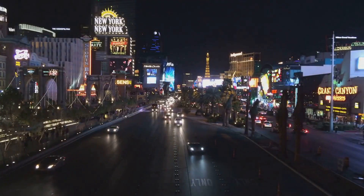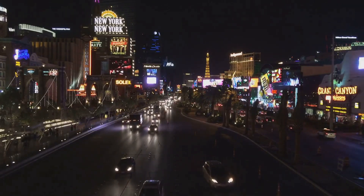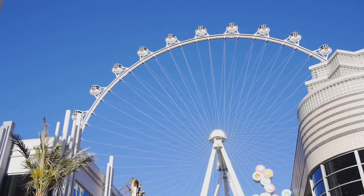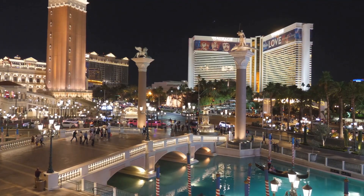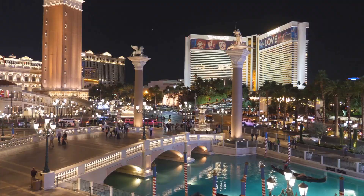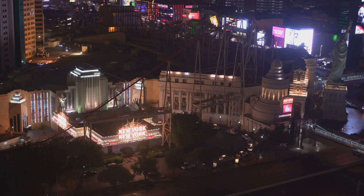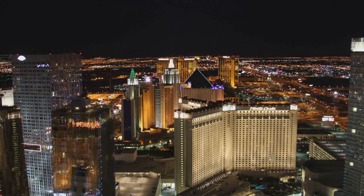Get ready to roll the dice, folks, because we're heading to Sin City, where the drinks are strong, the shows are spectacular, and the slot machines never sleep — Las Vegas. At the heart of all the action is the Las Vegas Strip, a four-mile stretch of casinos, hotels, and entertainment venues that's like nowhere else on earth. You can find everything from the Eiffel Tower to the Statue of Liberty to a giant, glowing pyramid. Inside the casinos, you'll find everything from high-stakes poker tables to Cirque du Soleil shows to celebrity chef restaurants. And if you're feeling lucky, you can always try your hand at the slots or the roulette wheel. Just remember what they say: the house always wins. Even if you don't walk away a millionaire, you're guaranteed to have an unforgettable experience in Vegas. Just maybe set a budget before you go — those showgirls and cocktails can really add up.